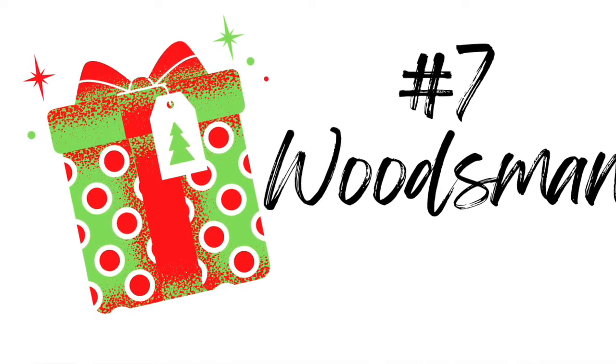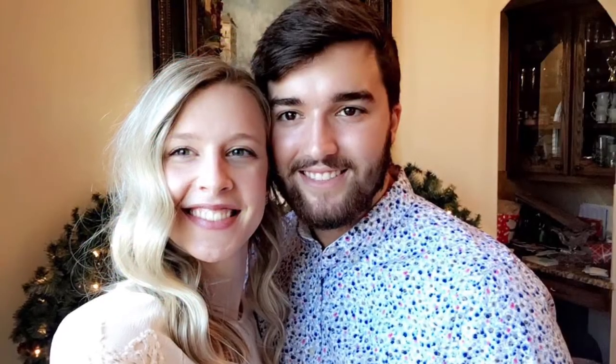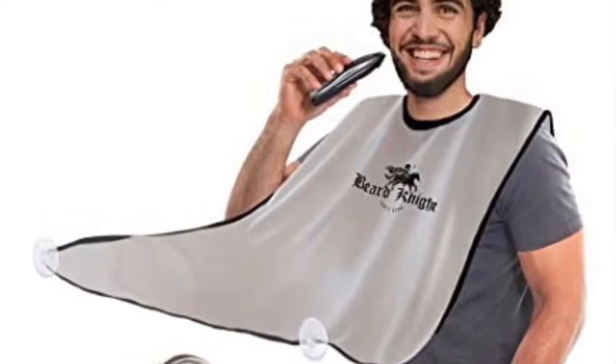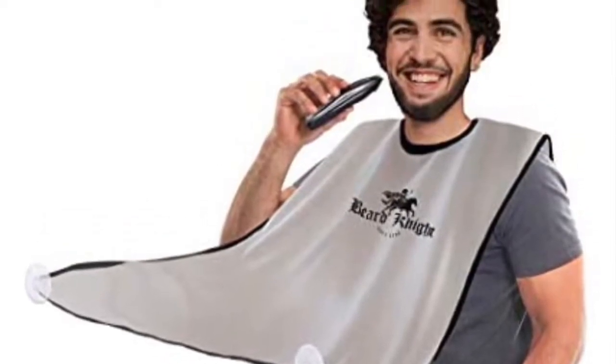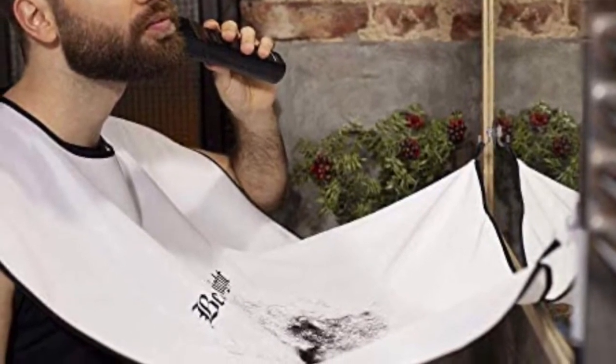If you've been watching my channel, you know that my son got married this summer. This is his lovely wife and him. As you can see, he wears a beard proudly and very handsomely, I might add. So if you have someone like that in your life, you need this beard trimming apron. His wife told me this was every wife's dream come true.